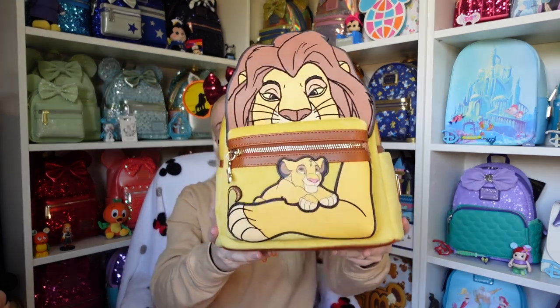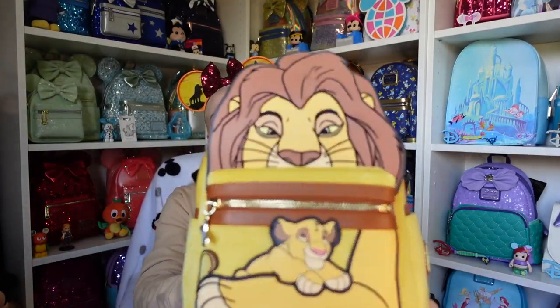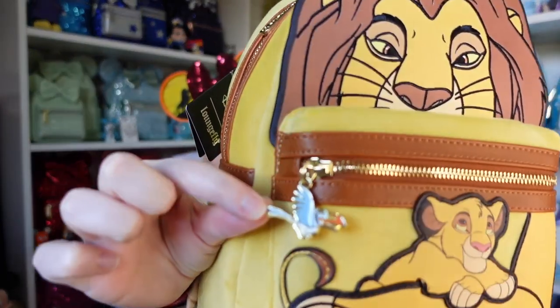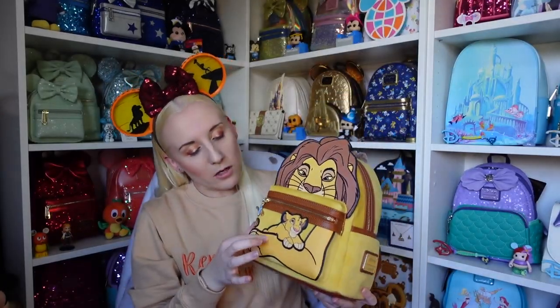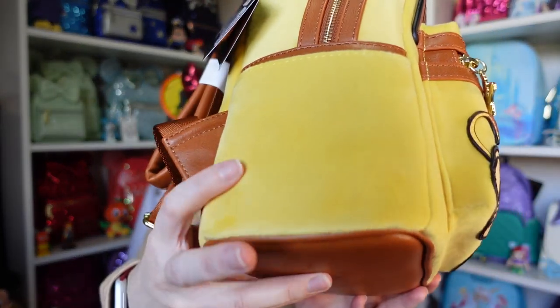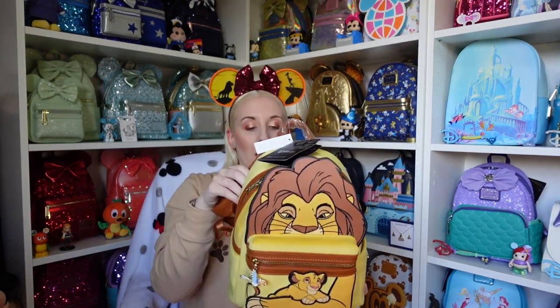I only paid about £55 with shipping for this one — rude not to! The front top is Mufasa, and then Simba's just looking up at him. The zipper has Zazu on the zip puller. These parts are probably like a pleather — fake leather — but the rest, this beautiful golden part, is fluffy. It's like a really fluffy material, like a soft toy would be.